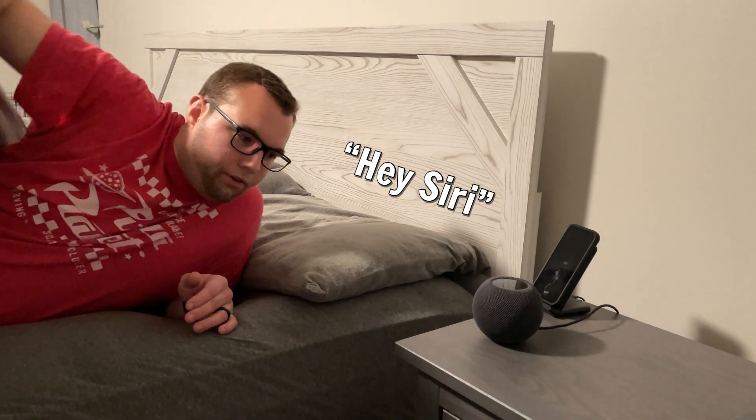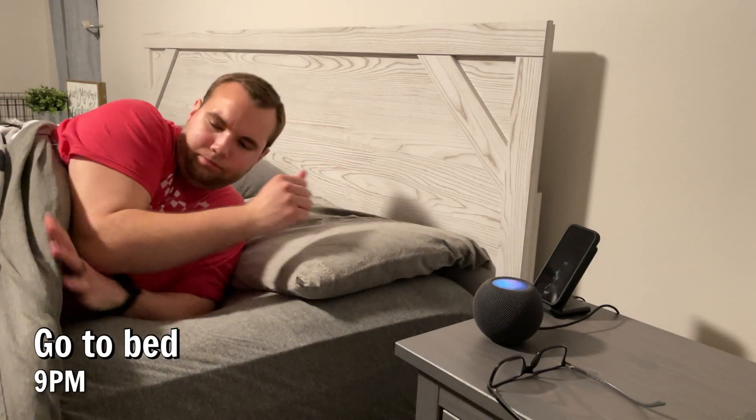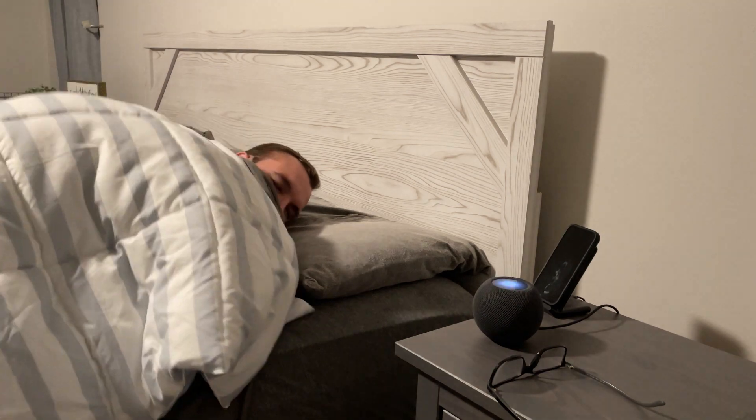The final shortcut I use is a goodnight scene that shuts my house down, turns on my phone charger and fan, sets my alarms, and then Siri will say: 'Devices are off. Alarm is on. Mission complete. Enjoy your rest.'